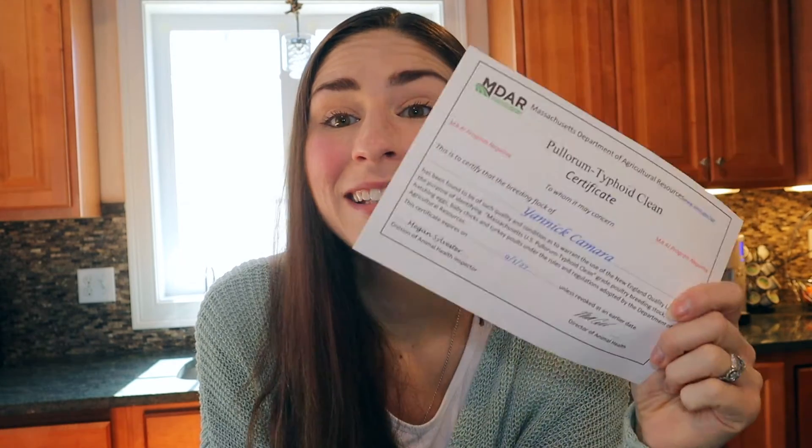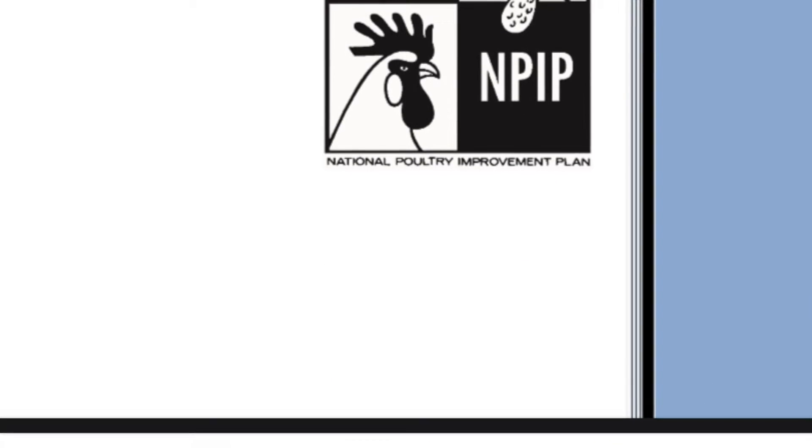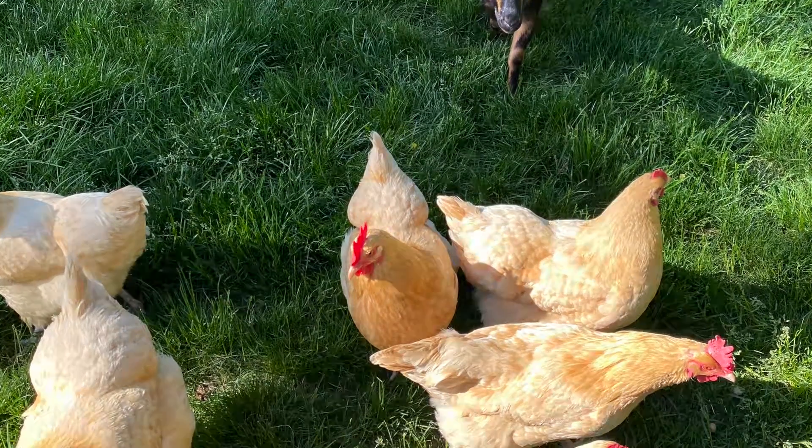Guess what? I got my certificate and it says that my flock is pullorum typhoid clean and also avian influenza negative, which is so exciting because this is key to getting into the National Poultry Improvement Plan program. That was my goal and I got in — I've got my National Poultry Improvement Plan number, so my flock has their own NPIP number.